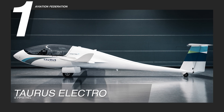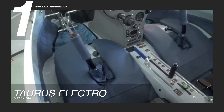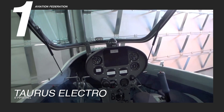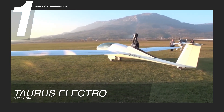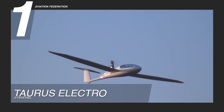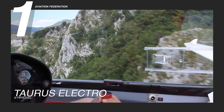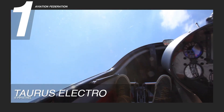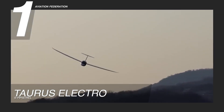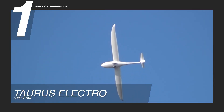Presenting our top-ranked hybrid electric aircraft, the Taurus Electro by Pipistrel is a groundbreaking two-seat, side-by-side, self-launching glider that combines cutting-edge technology with extraordinary performance. Its sleek, streamlined fuselage ensures superb aerodynamic competence, while the spacious cockpit provides comfort and easy access to advanced avionics and controls. Manufactured for versatility, it operates quietly and efficiently, reflecting Pipistrel's commitment to sustainable aviation.